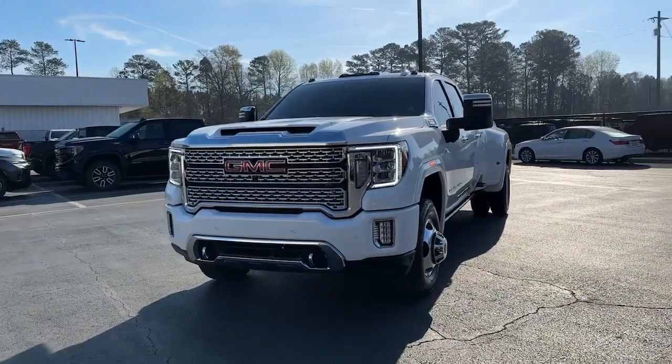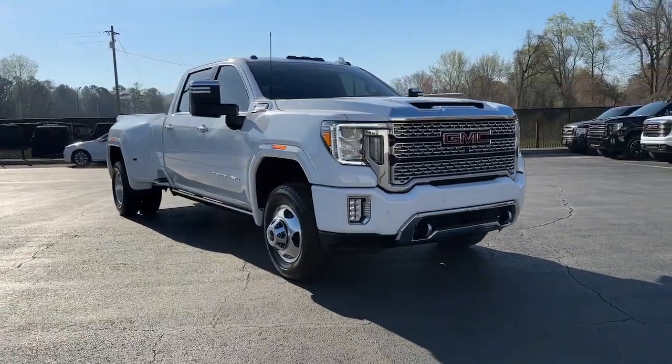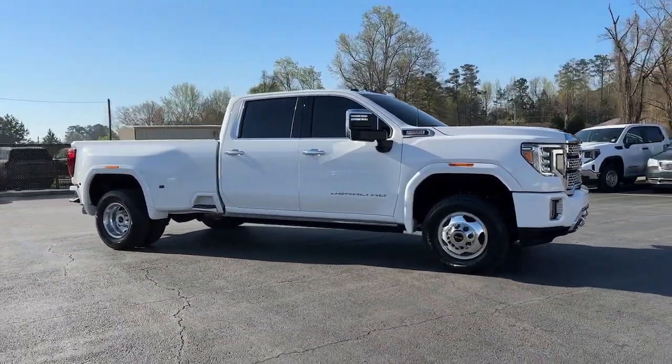Hop into the 2021 GMC Sierra. With less than 15,000 miles on the odometer, this vehicle provides excellent value.